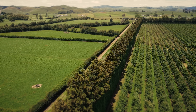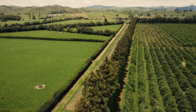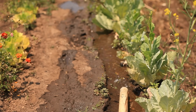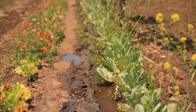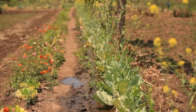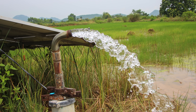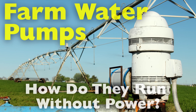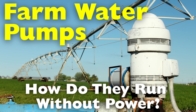Imagine this. You're standing in the middle of a sun-soaked farm. There's no power line for miles, no humming generators in sight, and yet, somehow, water is gushing from a pump into the irrigation channels. Crops are getting fed, livestock have fresh water to drink, and not a single kilowatt is being used. So, how? How do farms keep their water flowing even when there's no electricity?